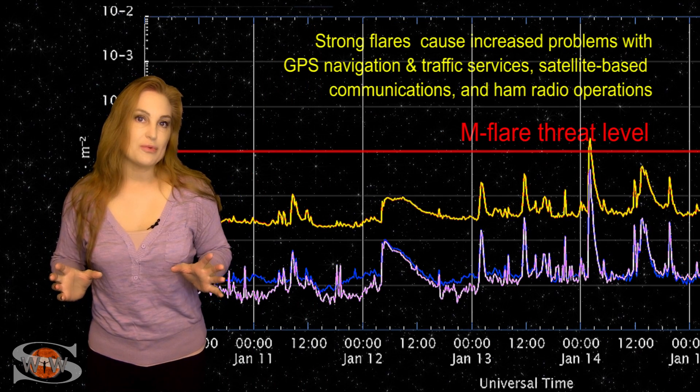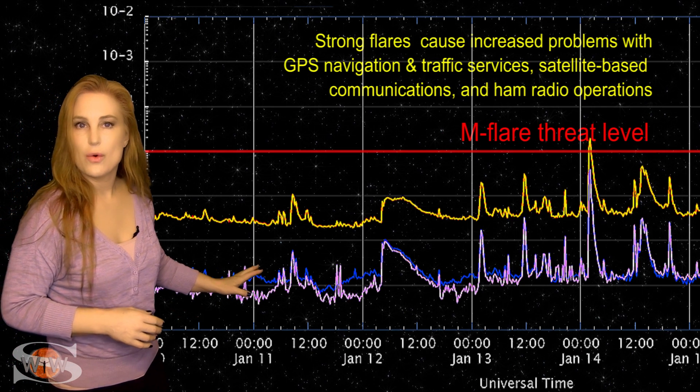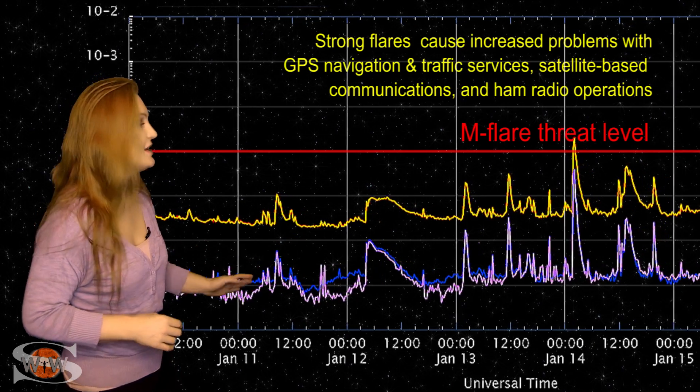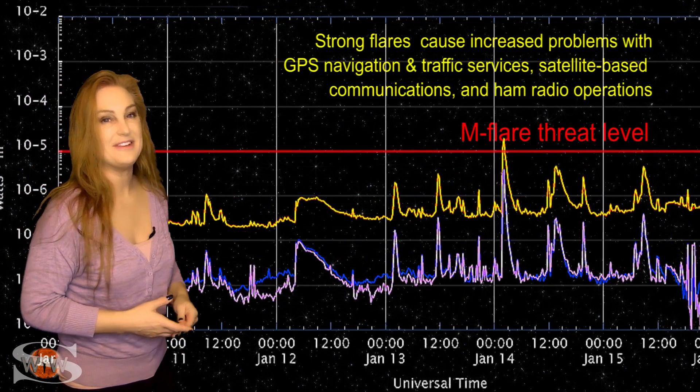Switching to our M-flare threat meter, the X-ray flux back around the 10th or so was still a bit on the quiet side. But as we began to move into about the 12th and even the 13th, you can see that X-ray flux begin to rise and a bit of flare activity.